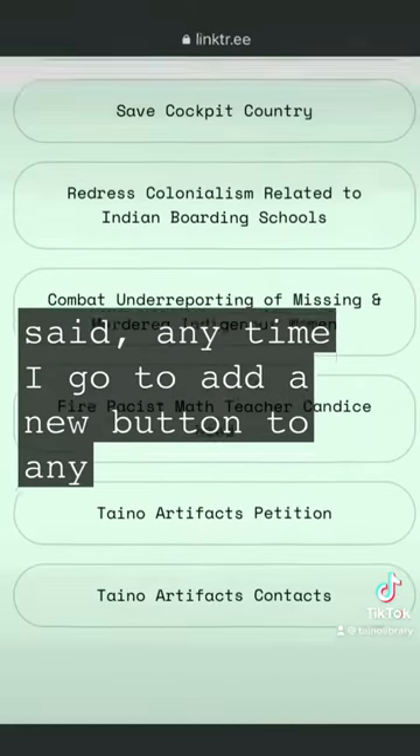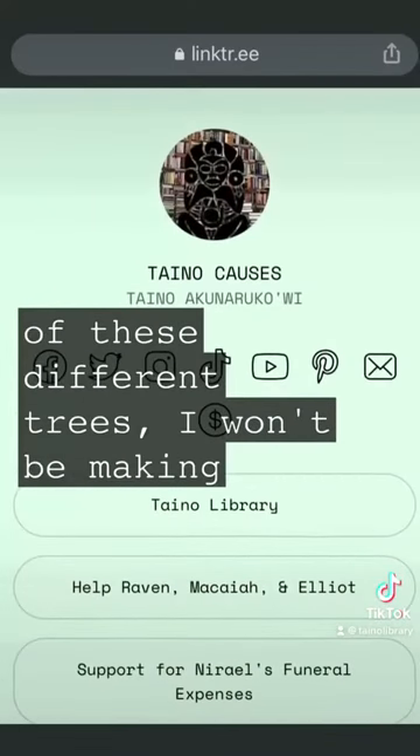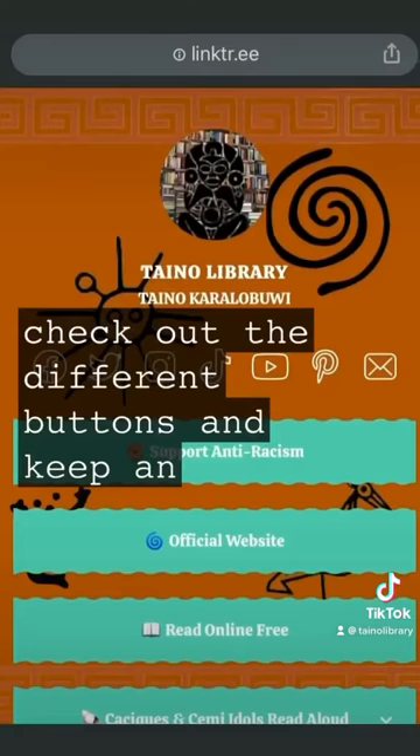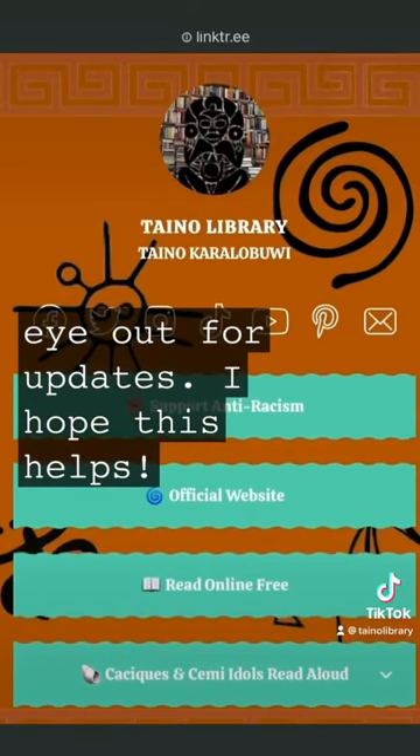All that said, anytime I go to add a new button to any of these different trees, I won't be making a new video. So just check out Linktree, check out the different buttons, and keep an eye out for updates. I hope this helps.